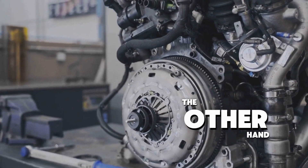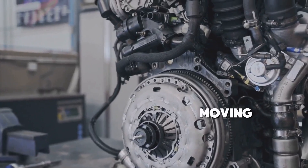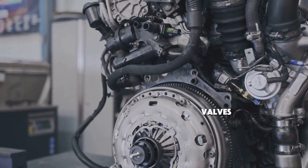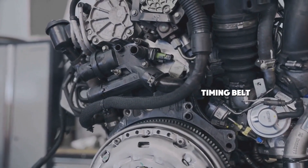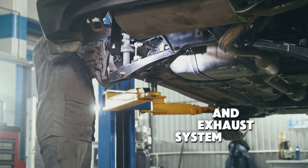Gas cars, on the other hand, have complex engines with moving parts like pistons, valves, and belts that require regular maintenance, such as oil changes, timing belt replacements, and exhaust system repairs.